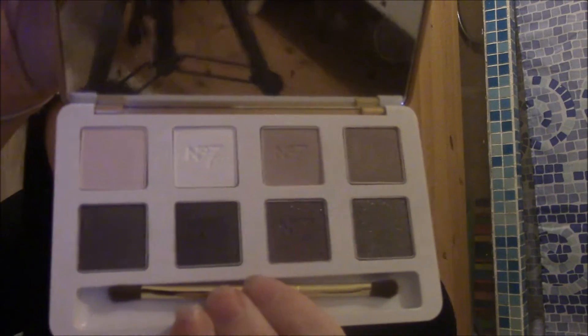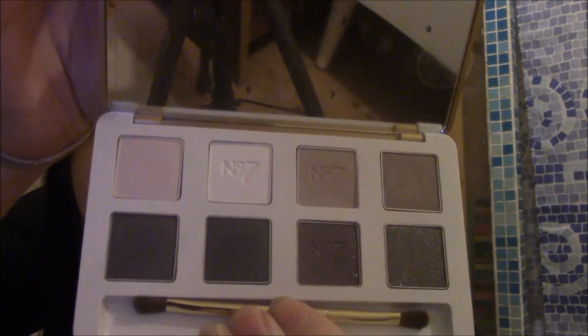Another eyeshadow palette I got is from Number 7 — it's a mini eyeshadow palette. It doesn't have a name, but it has some really beautiful colours in it. It also has a little brush with it, and unlike some of the terrible ones you get with palettes, I think I could actually use this one. They're all quite glittery colours.